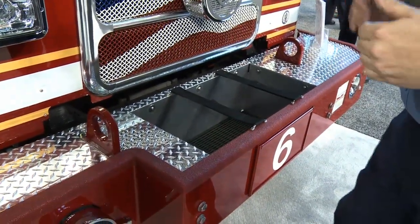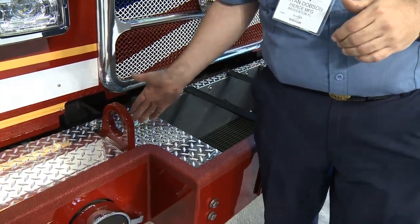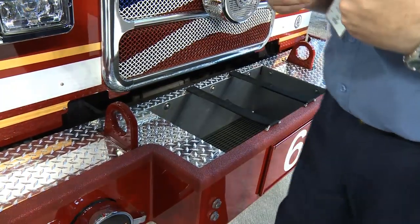Each one of these brackets is rated at 11,000 pounds, so we have a total pulling force from the front of 22,000 pounds, and these were incorporated just for DeKalb County — that's going to be our standard from now on.